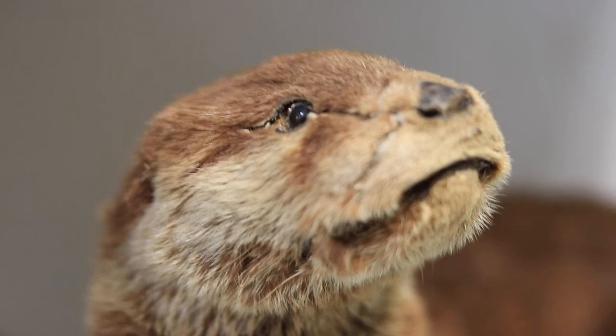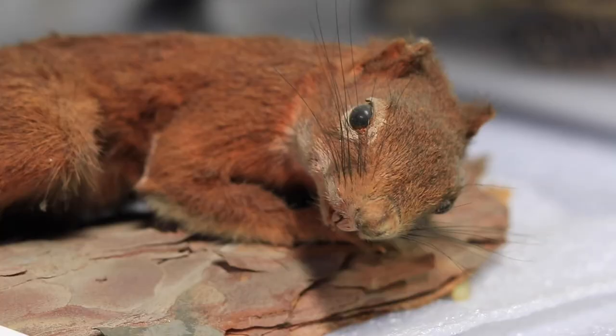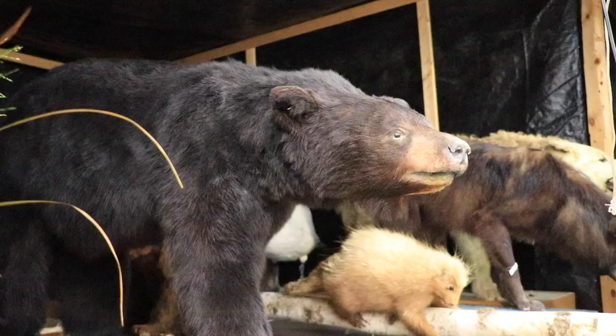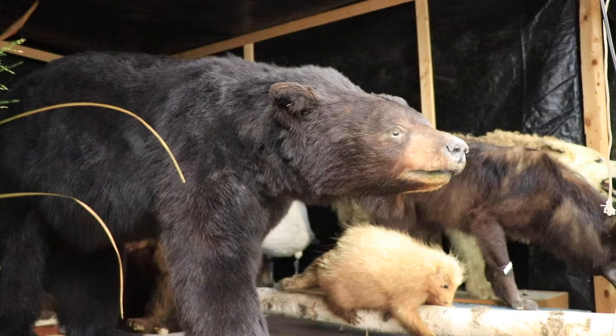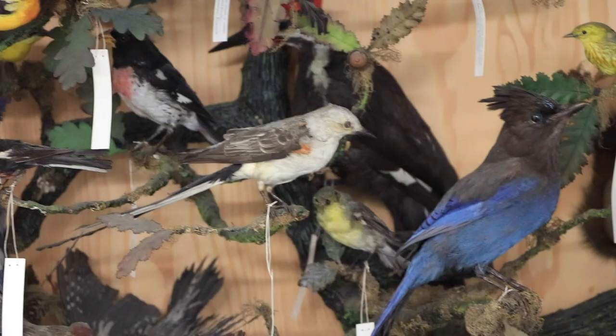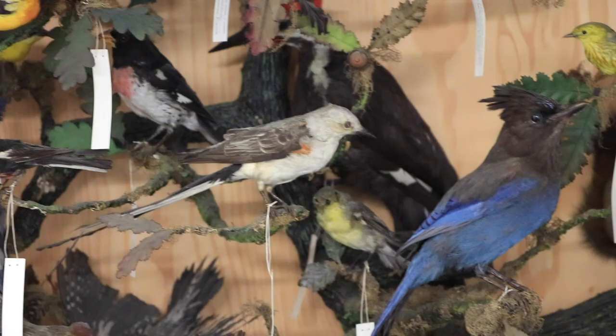Preventing pests' access into the museum building is a museum-wide effort. Every staff member at the Nature Museum helps keep the building clean and follows guidelines to prevent an infestation. Our collections department also sends out fun flyers about different pest species to help inform the rest of the staff about pests that can damage collections and how they can help protect these fragile materials.